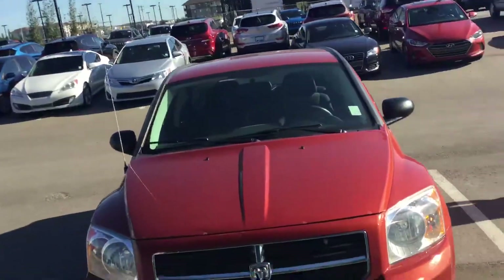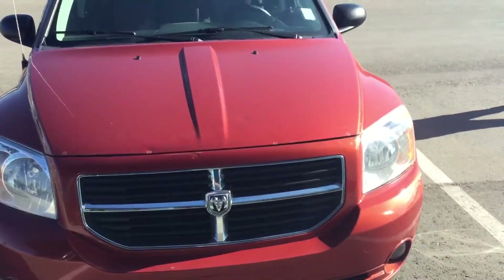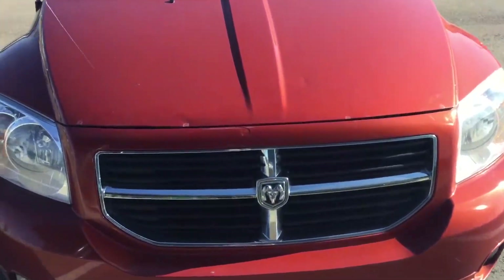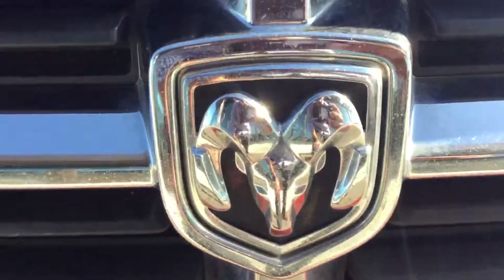My name is Kabir — feel free to contact me at 780-371-3700. Thanks once again for choosing River City Hyundai.